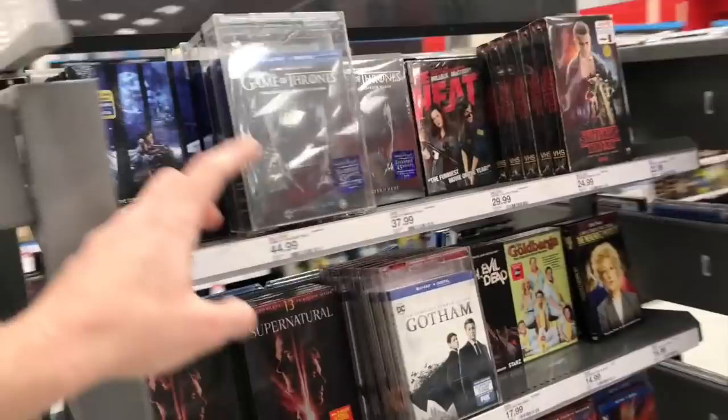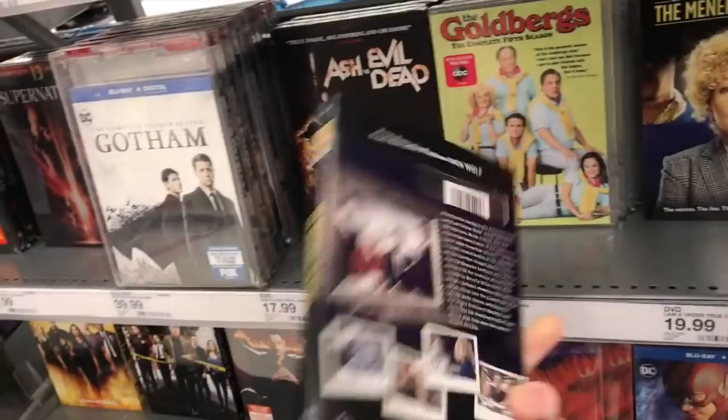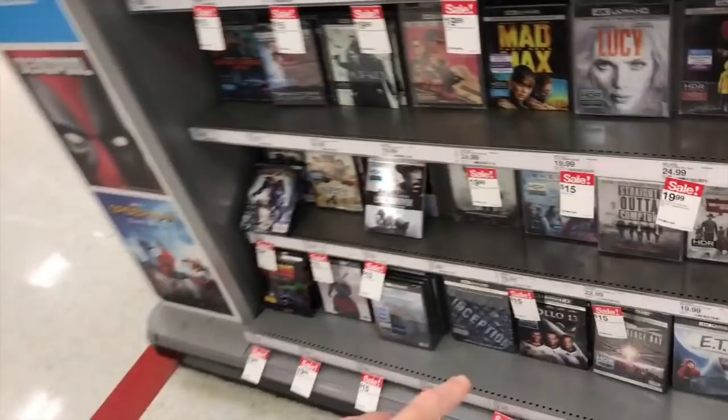I don't see Christine 4K anywhere over here. There might have been some Chicago Fire ones and the Mendez Murders true crime thing out today. They also have some 4Ks on sale — some are $15, some are $19.99. But other than that, I don't really see anything too different today.